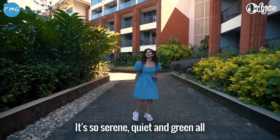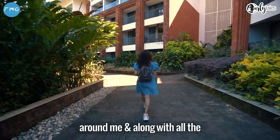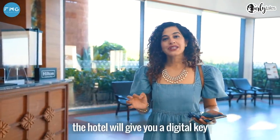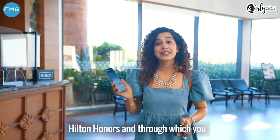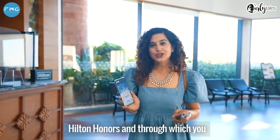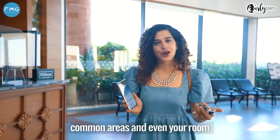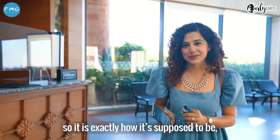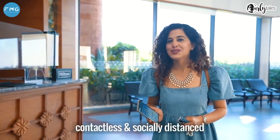It is so serene, quiet and green all around me, and along with all the safety protocols, here is something interesting. The hotel will give you a digital key through their app called Hilton Honors, through which you can literally access the elevator, common areas or even your room. It is exactly how it is supposed to be — contactless and socially distanced.